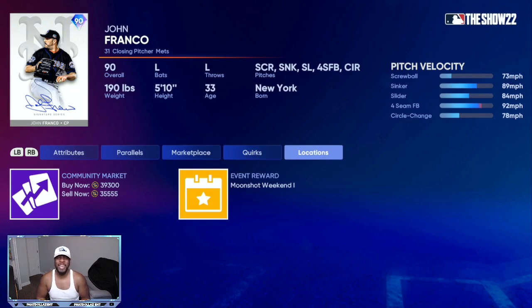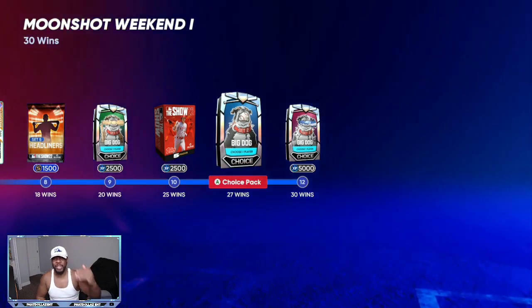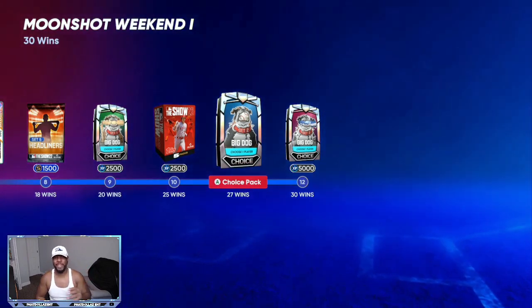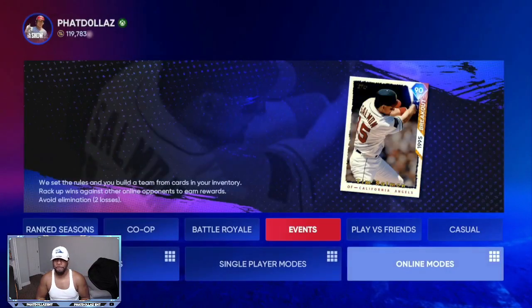If you're subscribed, I'll be posting a video in the next 48 hours on how to use timing hitting for events and battle royale. Timing hitting is way better than PCI placement — you'll never be in the wrong spot, and your perfect perfects have a greater chance of being a base hit or a home run. It makes an average player look way better. This is the first time I've ever done an event in two years and I got 30 wins way before the process was over.